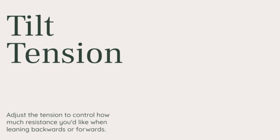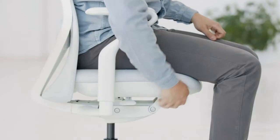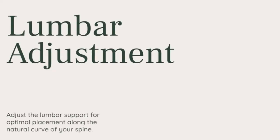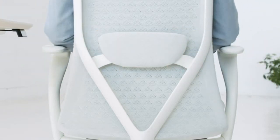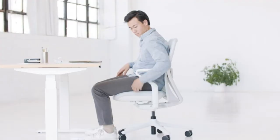Pros: Excellent ergonomics with adjustable lumbar support. Comfortable high-density foam cushioning. Sturdy aluminum base for durability. Supports up to 275 pounds. Multiple adjustability options for a personalized fit. Cons: Higher price point compared to some options. Overall, the Verve Chair is a fantastic choice for executives and those who prioritize premium comfort, adjustability, and long-lasting performance.